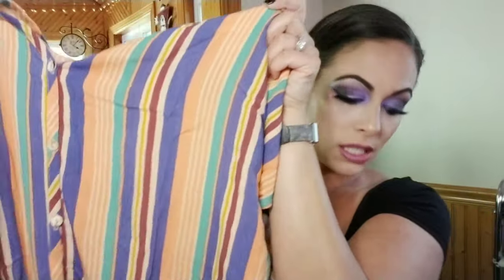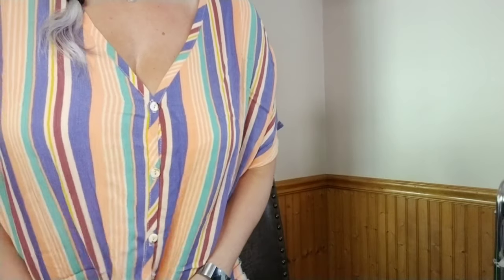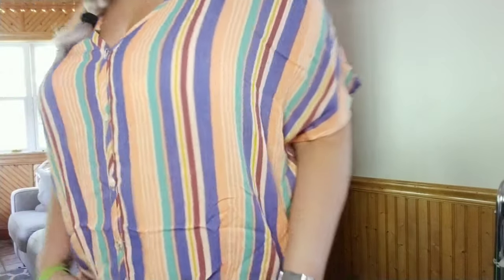Next we have the White Birch Hazel striped button-down. This retails for $42 — at 25% off it's $31.50, and at 30% it's $29.40. It feels really nice and loose, and cool for summer. I normally wouldn't grab for this type of shirt but I'm not hating it. It's nice and airy — you could pair it with jeans or a skirt. I may end up keeping this one, we'll see.